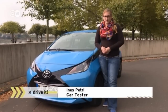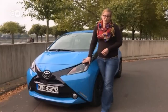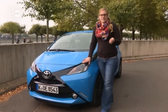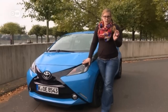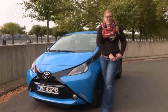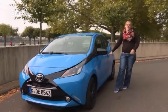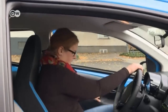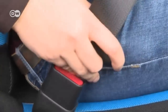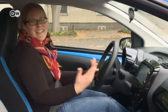Our car tester Ines is trying out the new Toyota iGo. She thinks the design has seen big changes, inspired by Japanese youth culture. Some features have been brought in from higher-end models, including the smart key system — she can open the door with the key still in her pocket, making getting in easier. She can even start the car with the key in her pocket, simply by pushing a button.